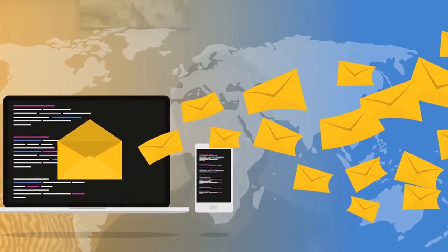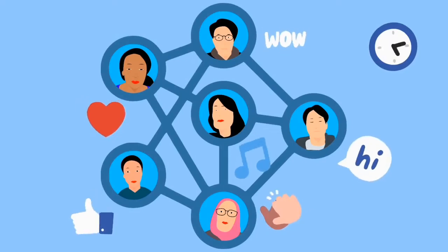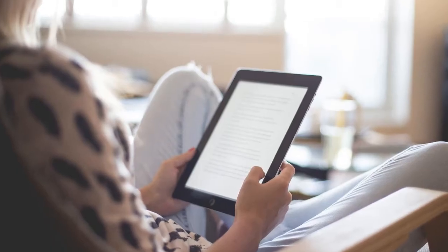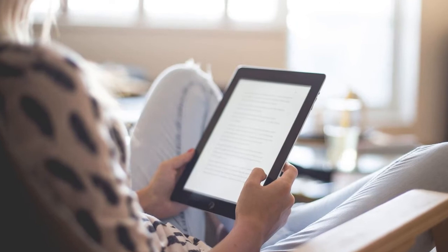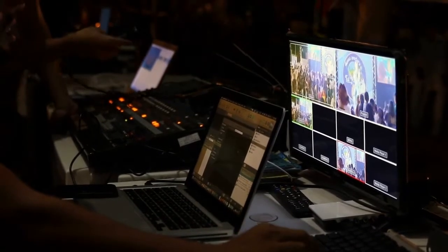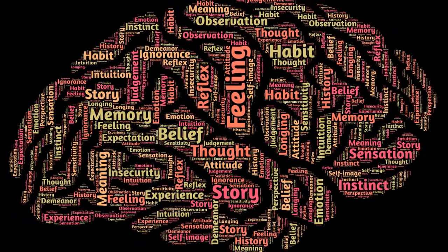Once someone has signed up, James does all the selling for you through email marketing. You'll also get access to a private Facebook group filled with new and experienced users of the Rapid Profit Machine who are seeing success on a daily basis. Because most people have no experience when joining, James does weekly live videos where he gives helpful tips, answers questions, and much more.